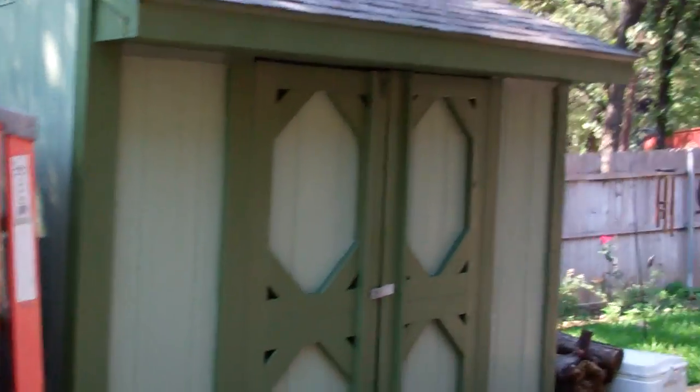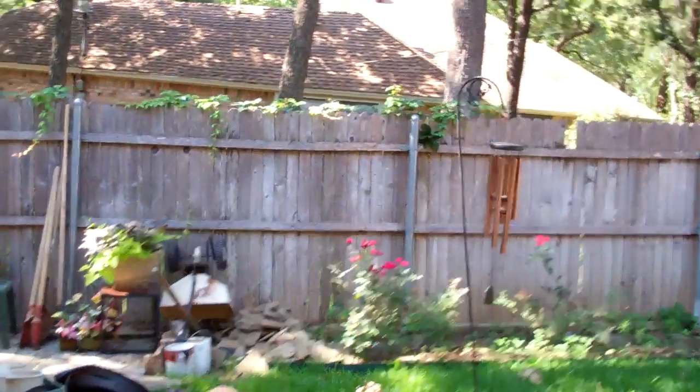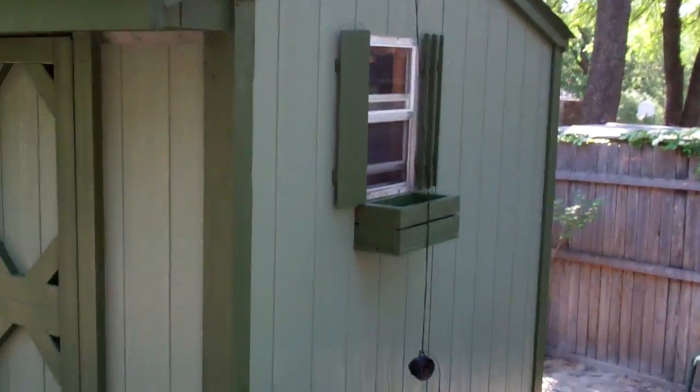This is a shed. Once again the detail — the two colors really really make it pop.